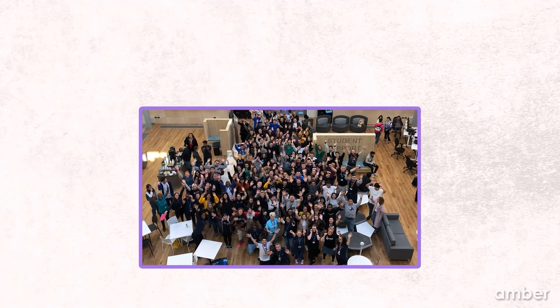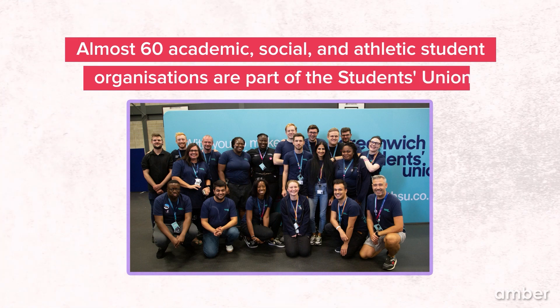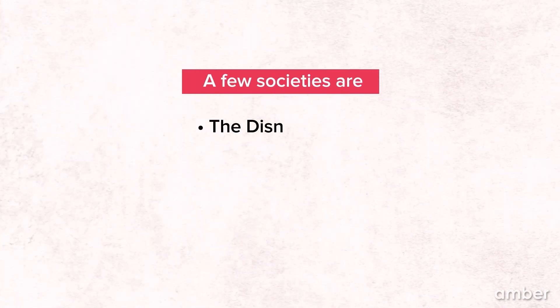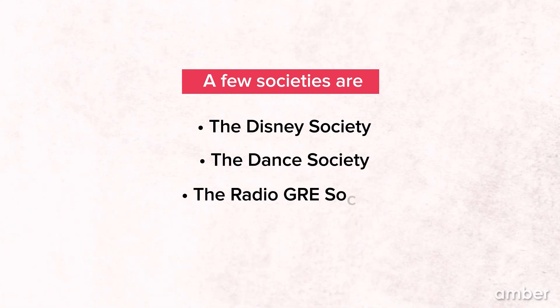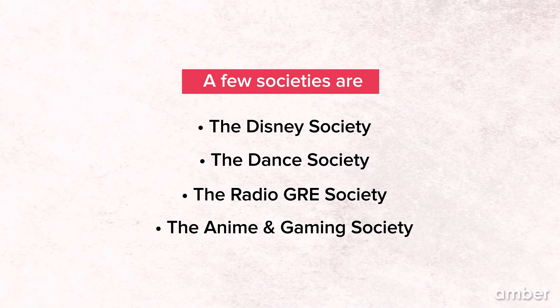Apart from academics, the university has many student unions to choose from, and the union has an ongoing sustainability strategy where students can highly contribute. Almost 60 academic, social, and athletic student organizations are part of the Students' Union. A few societies include the Disney Society, the Dance Society, the Radio GRE Society, and the Anime and Gaming Society.